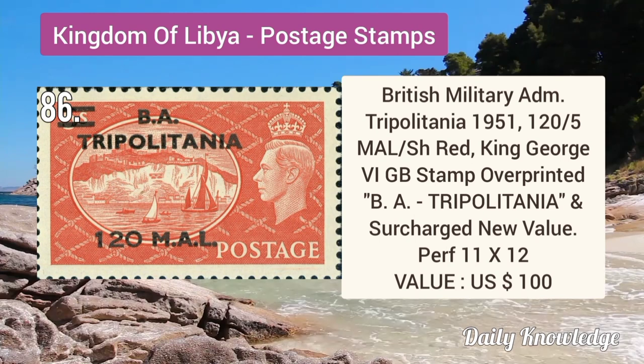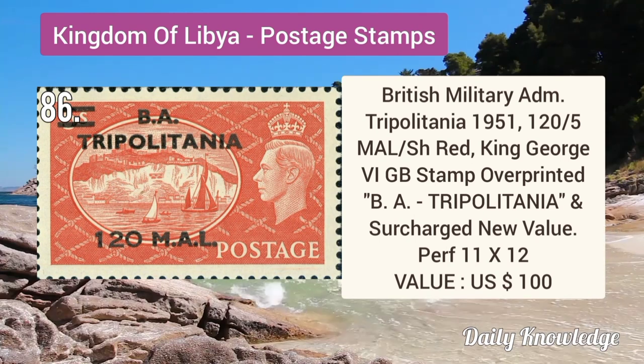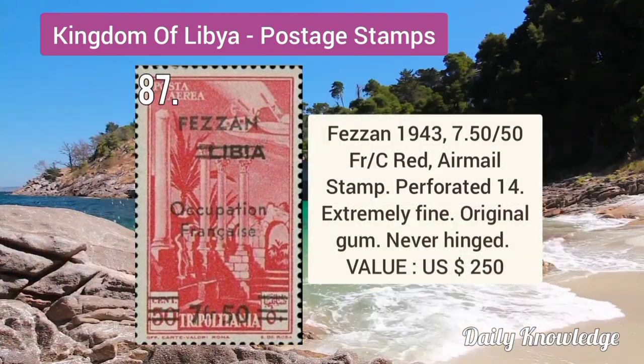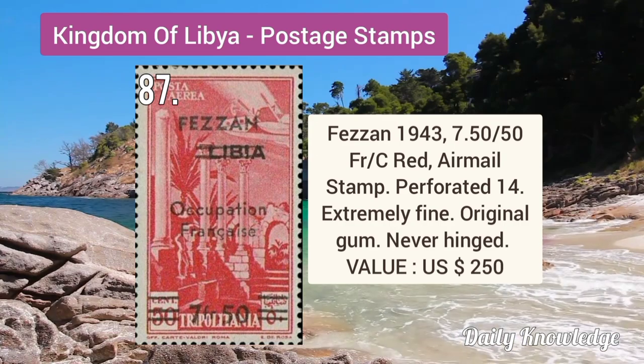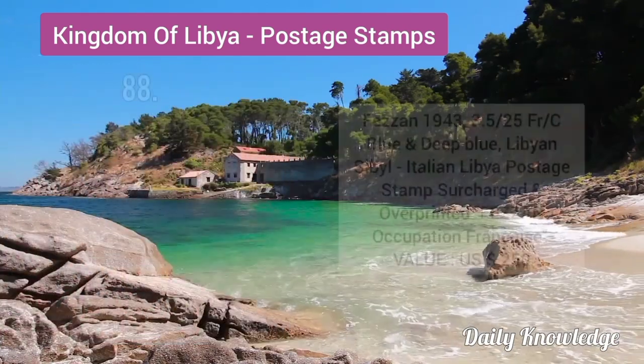British Military Tripolitania 1951 120M by 5S red, King George VI. Fezzan 1943 7.5F by 50C red, airmail stamp, perforated 14 — extremely fine with original gum.